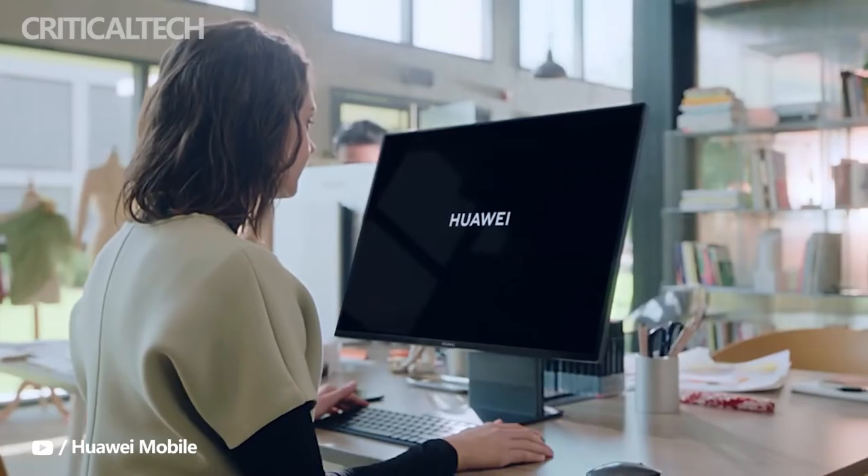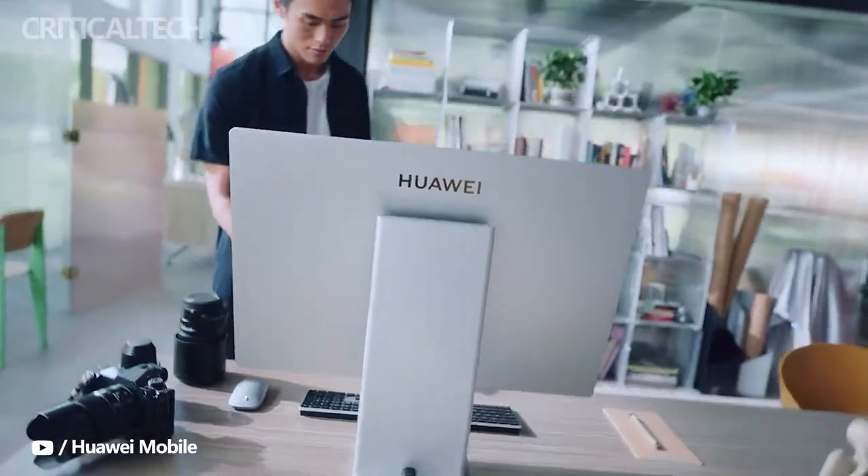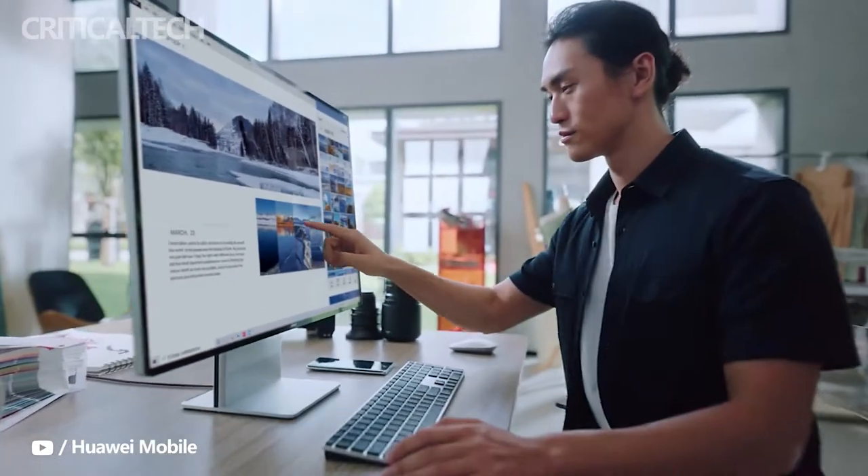So, let's take a look at its specs, features, and pricing. The Mate Station X is a well-rounded all-in-one PC that has many things going for it.